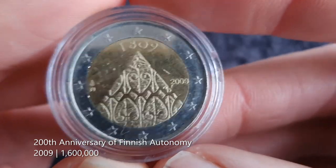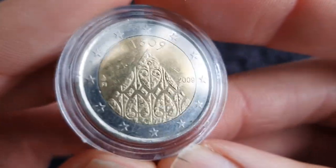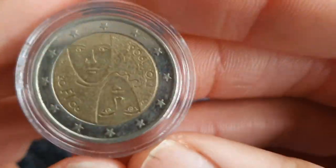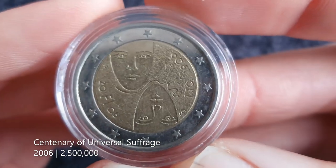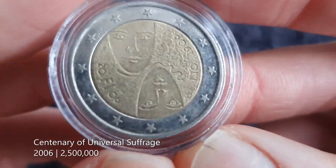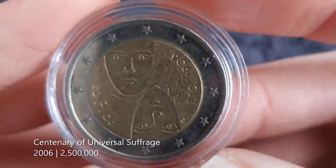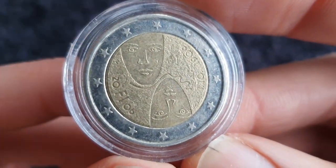Next one is for the 200th anniversary of Finnish autonomy — again with a pyramid triangle shape, I don't know why exactly, but I do like it. Then we have the centenary of universal suffrage in Finland — going by the date, Finland was one of the early countries to introduce that. And this is one I have found in a coin hunt as well, which makes it a little bit extra special.